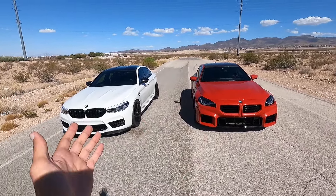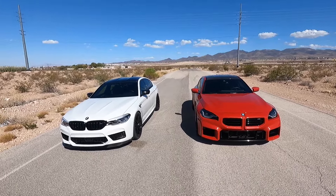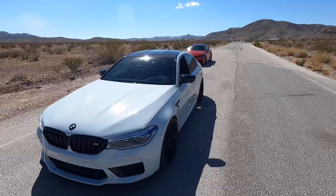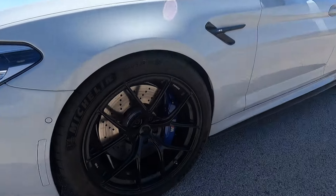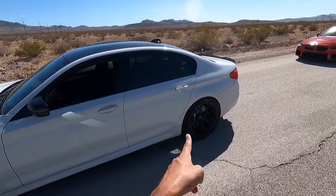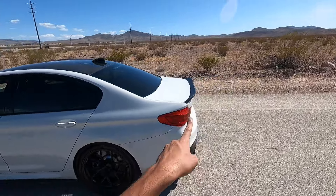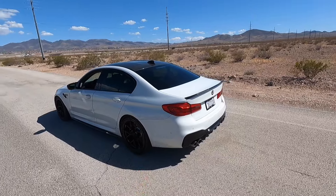So the M5 is not performing as good as it should, but definitely stay tuned. This one here is a Competition in alpine white. We've got these upgraded 20-inch wheels with Michelin Pilot Sport 4S tires — looks like 295s in the front and 305s in the back. There's a nice little spoiler on there, and this one does have a tune.